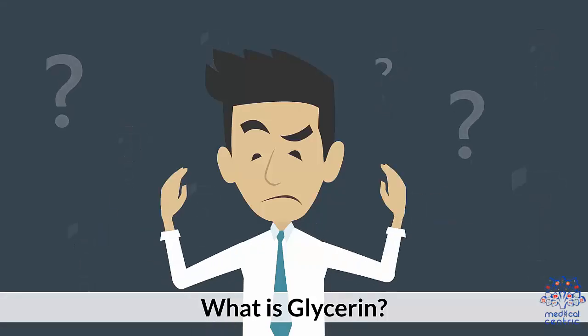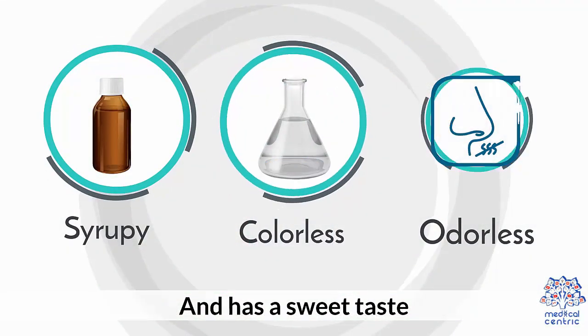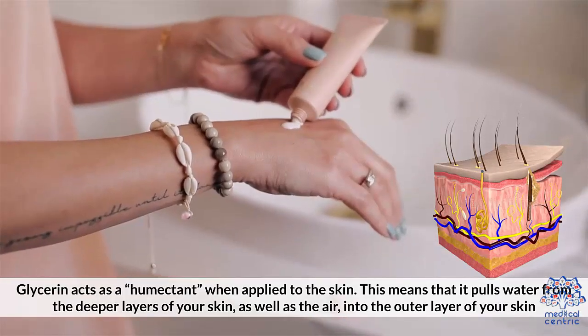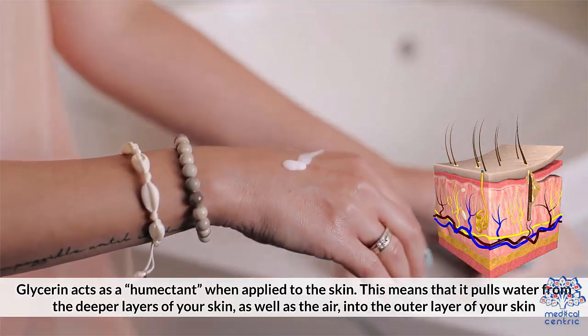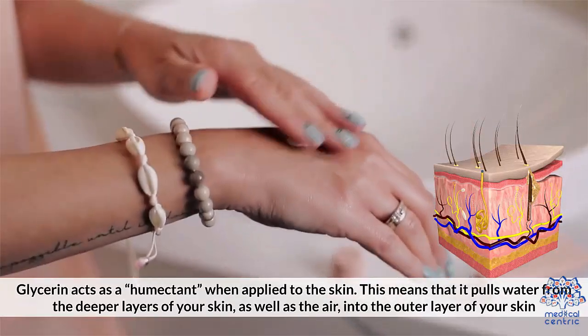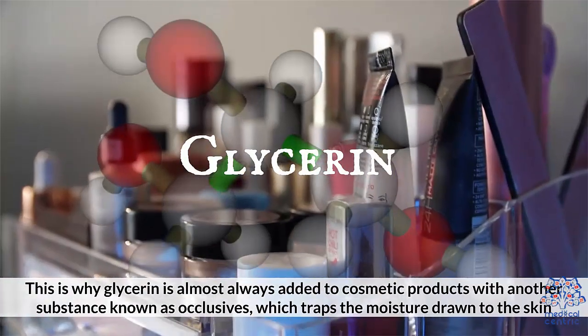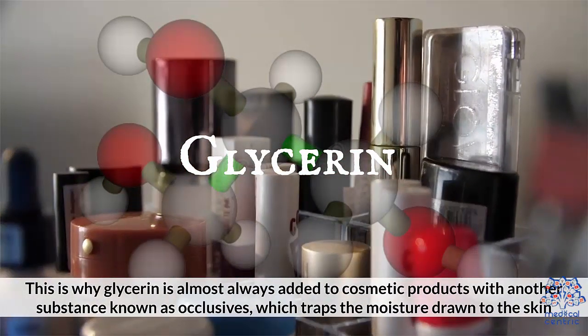What is glycerin? Also known as glycerol, glycerin is derived from animal fats and vegetable oil. It is syrupy, colorless, and odorless, and has a sweet taste. Glycerin acts as a humectant when applied to the skin, meaning it pulls water from the deeper layers of your skin, as well as the air, into the outer layer of your skin. This is why glycerin is almost always added to cosmetic products with another substance known as occlusives, which traps the moisture drawn to the skin.